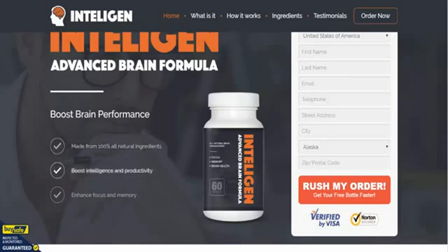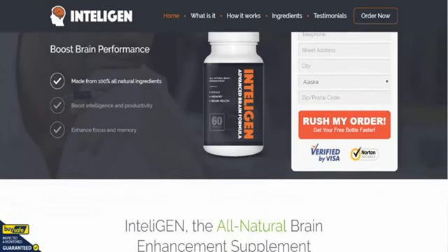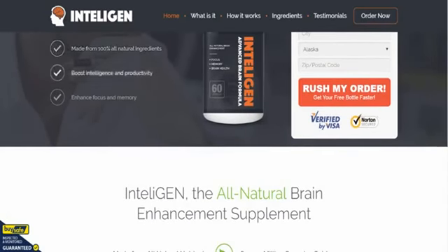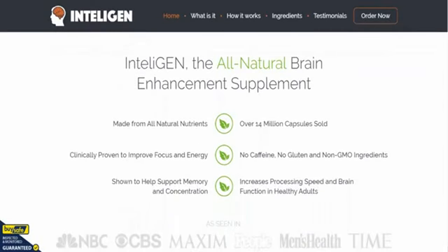This is probably a fantastic replacement for a previous nootropic known as BrainFire, which was very, very popular. IntelliGen has come along and pretty much replaced it now, as you can see on the rest of the page information here.